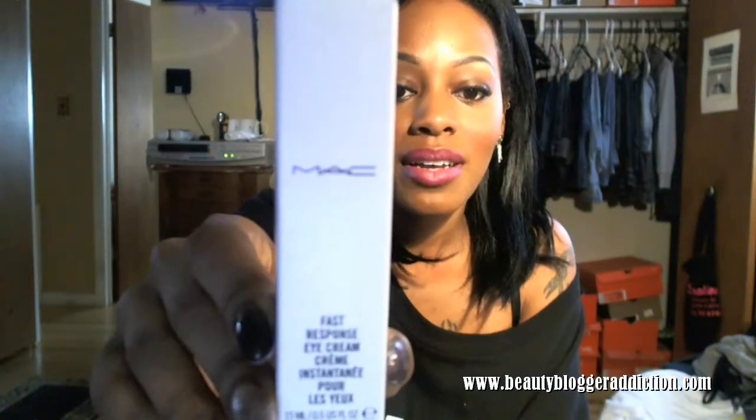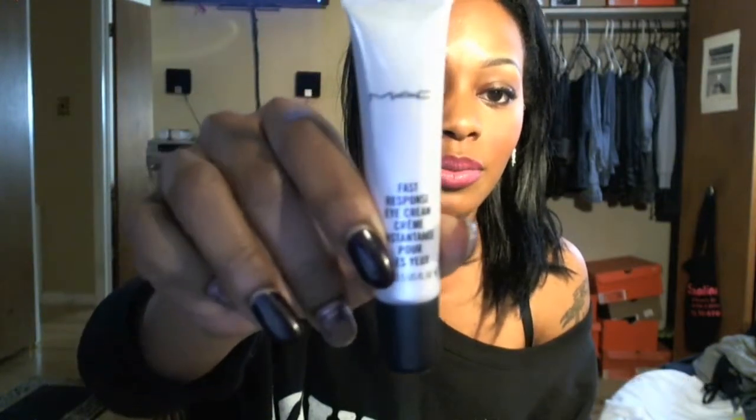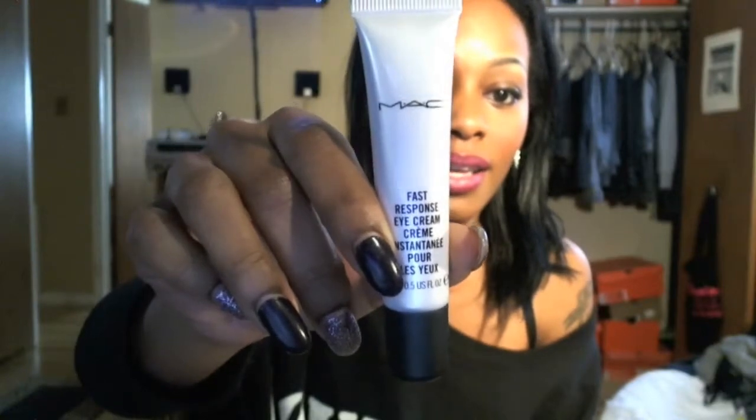The first thing on my list that I love to use this summer is my MAC Best Eye Response cream eye cream. It goes underneath your eyes to help with dark circles. I thought the circles I had under my eyes were a lost cause and nothing was working, but I tried this and I'm really noticing a difference.